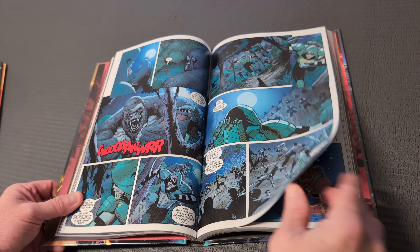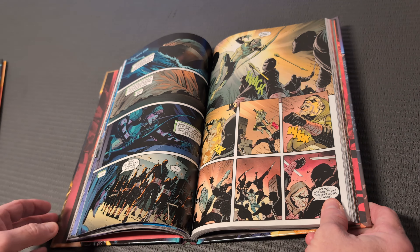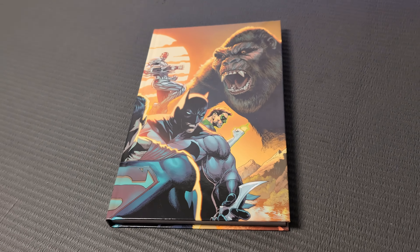It's not a heavy stock, so you've got to be careful — you can't tear it pretty easily if you're some kind of savage when you read your books, you might tear it. But otherwise I really like the matte finish on these pages. Nice. I wish all books had a nice matte finish, but that's just me.